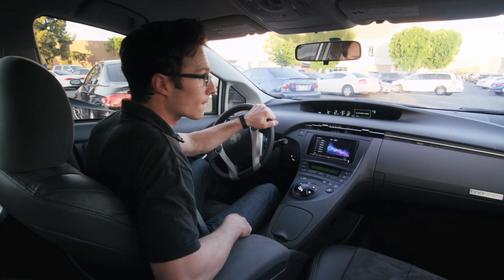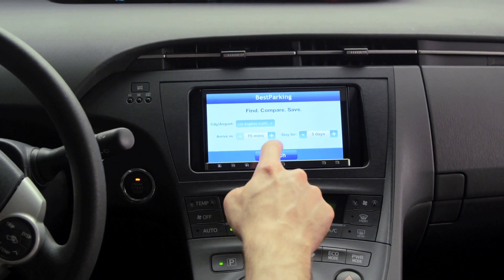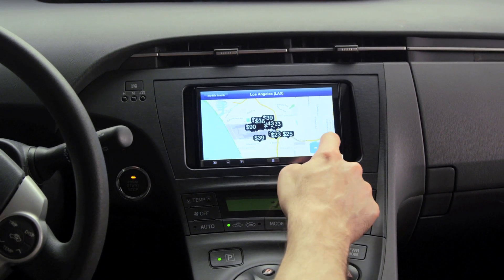AppRadio 3 is compatible with many apps that will keep you connected on the go, including Best Parking, Commute WX, and many more.